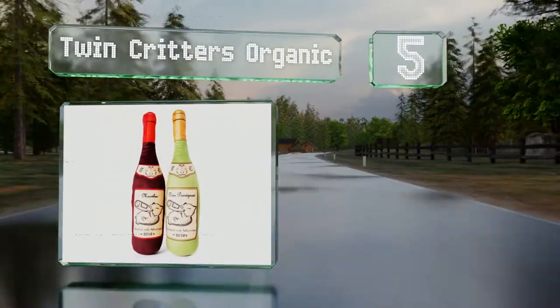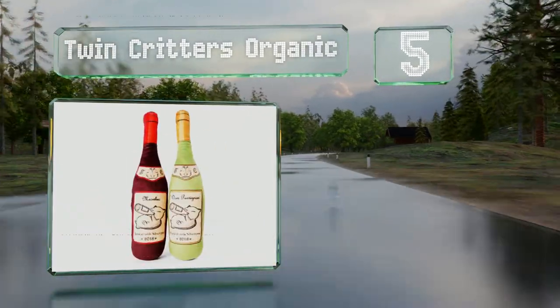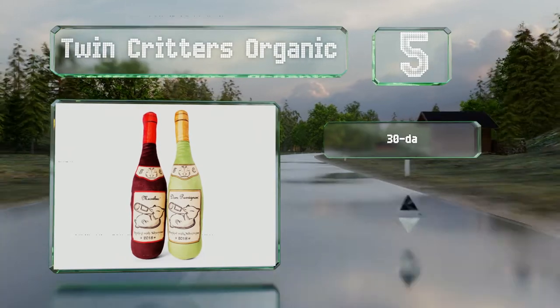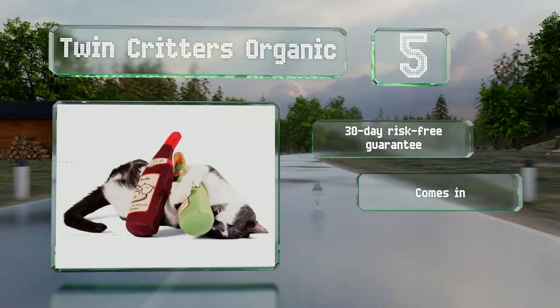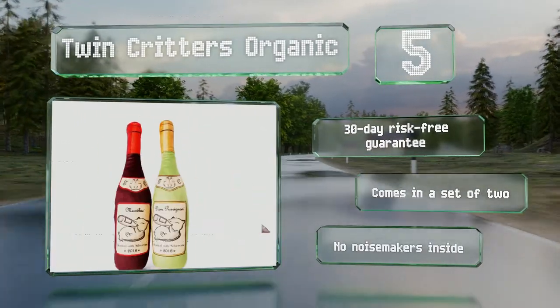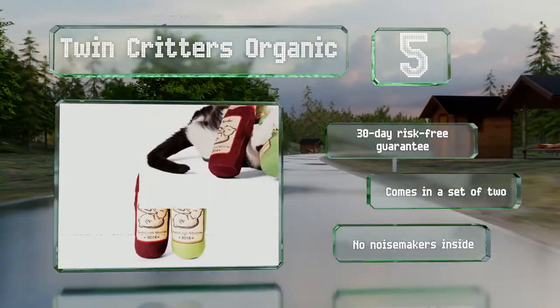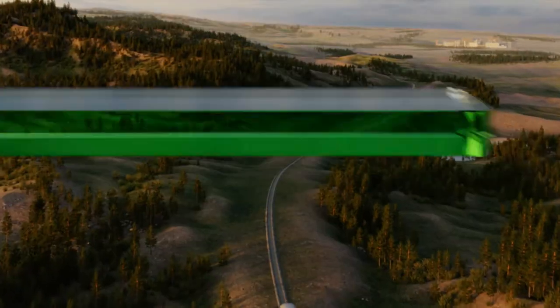Halfway up our list at number five, featuring a zipper pocket you can fill with a stimulant of your choice, the Twin Critters Organic resembles a bottle of wine and has a label depicting a fat cat drinking. Each pack comes with a powder derived from wild silver vine. It also comes with a 30-day risk-free guarantee, in a set of two, with no noisemakers inside.